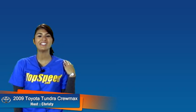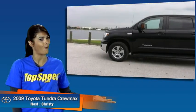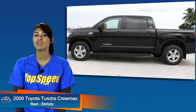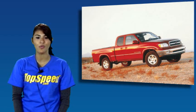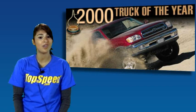Welcome to Top Speed. My name is Christy and today in our garage is the 2009 Toyota Tundra Crew Max 4x4. The Tundra is a full-size pickup truck first introduced to the market in 1999 as a 2000 year model. Toyota did such a great job with the Tundra design that they were nominated for the North American Truck of the Year award and was Motor Trend Magazine's Truck of the Year in 2000 and 2008.